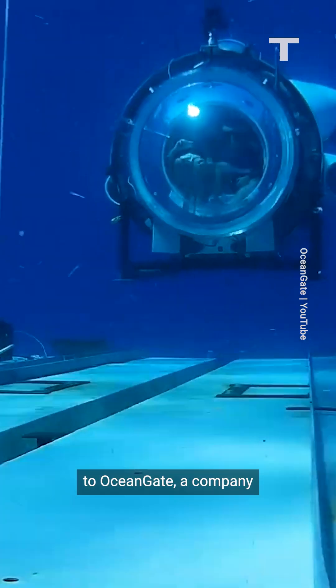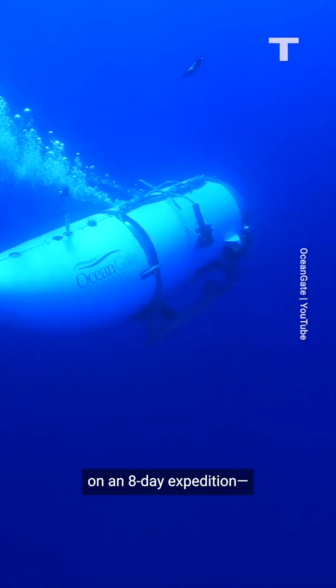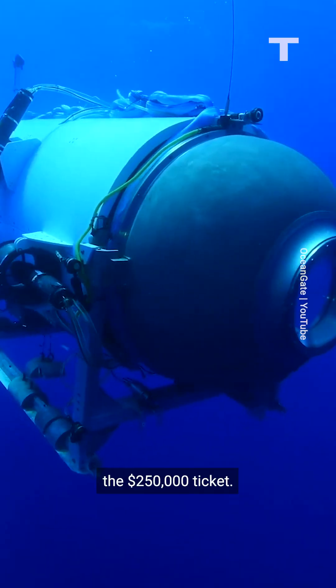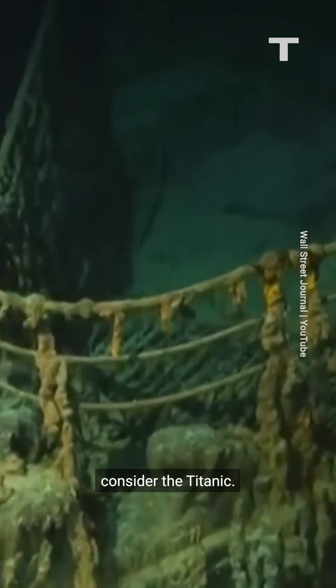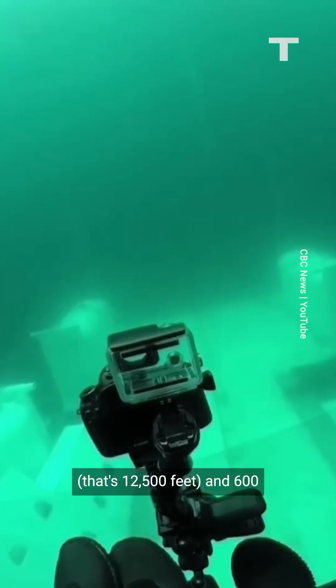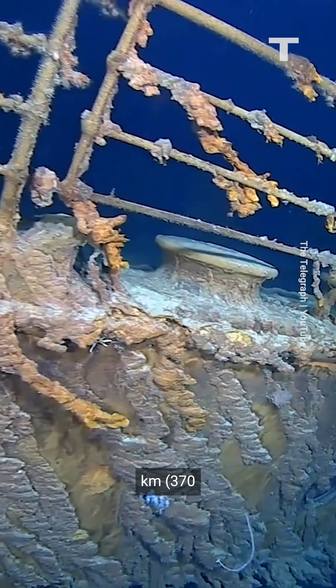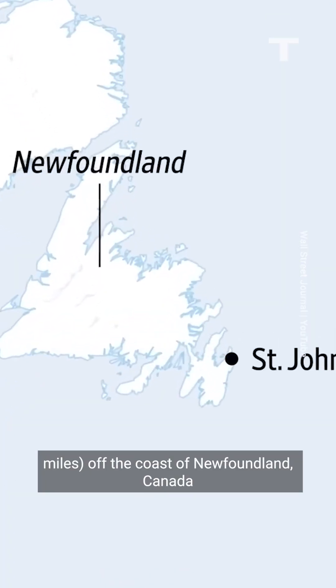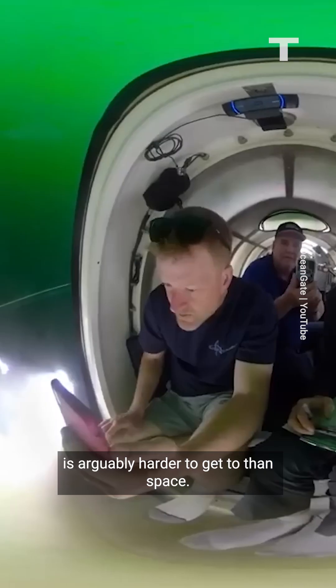The submarine belongs to OceanGate, a company that will take you to view the wreckage of the Titanic on an eight-day expedition, as long as you can afford the $250,000 ticket. Before you balk at the price, consider the Titanic — located almost four kilometres below the surface of the ocean, that's 12,500 feet, and 600 kilometres, or 370 miles, off the coast of Newfoundland, Canada. The so-called unsinkable ship is arguably harder to get to than space.